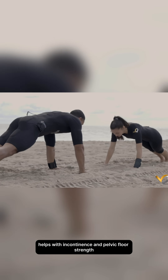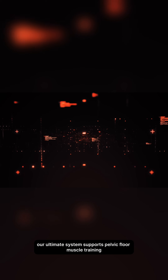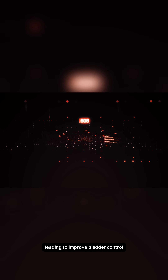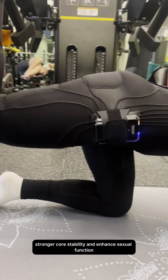Helps with incontinence and pelvic floor strength. Our ultimate system supports pelvic floor muscle training, leading to improved bladder control, stronger core stability, and enhanced sexual function.